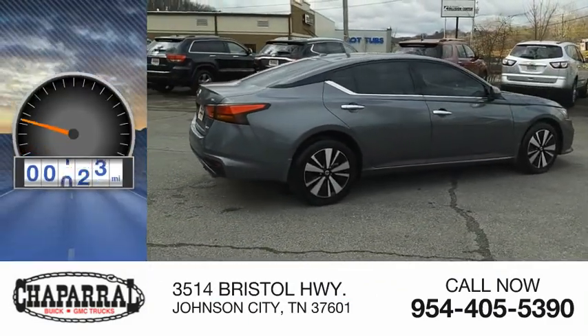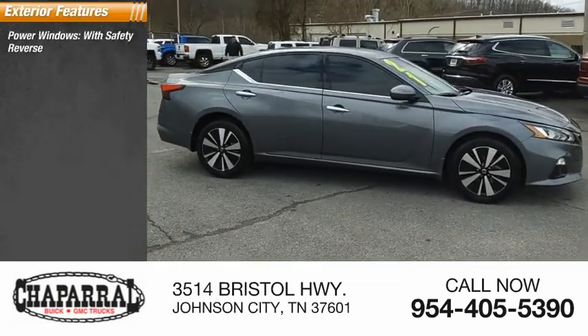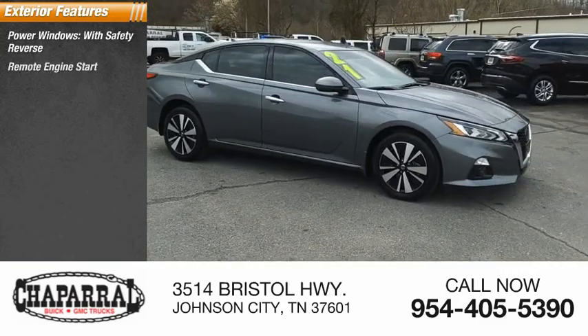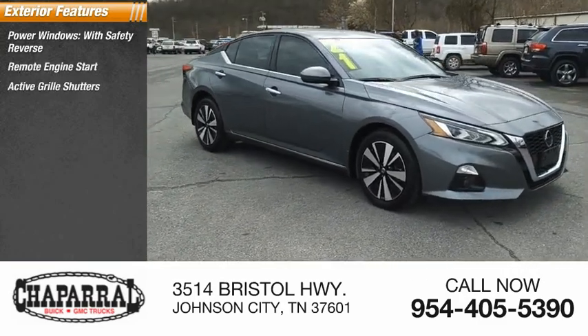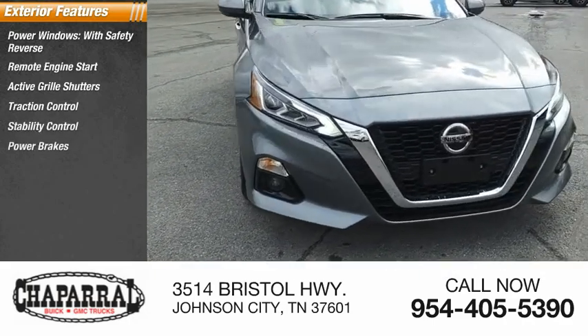This vehicle has less than 25,000 miles. Here are some of this vehicle's great options: power windows with safety reverse, remote engine start, active grille shutters, traction control, stability control, power brakes, and braking assist.